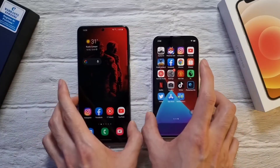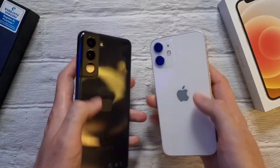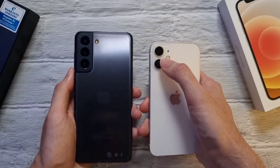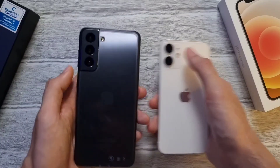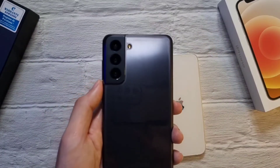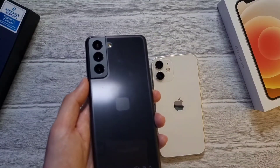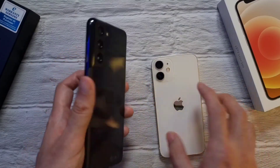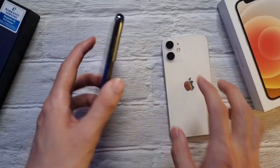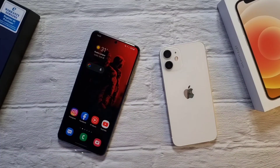Finally, the cameras. The S21 has a 10 megapixel selfie shooter while the iPhone 12 has a 12 megapixel selfie camera. On the rear, the iPhone 12 has a 12 megapixel main lens and a 12 megapixel ultra-wide. The S21 has a 12 megapixel main lens, a 12 megapixel ultra-wide, and a 64 megapixel telephoto camera — so it has more cameras than the iPhone 12. We'll show some photos taken on both phones, so leave a comment below telling us which one gives the better shot.